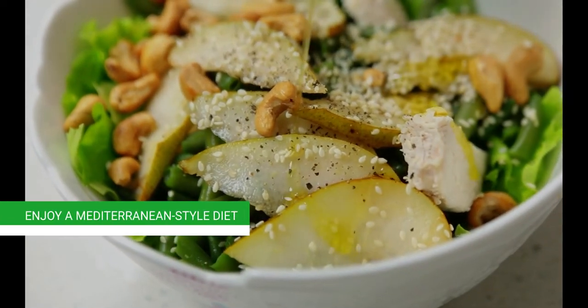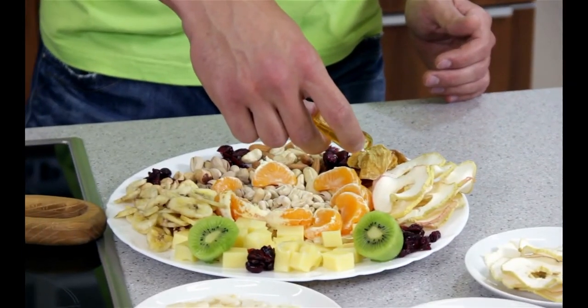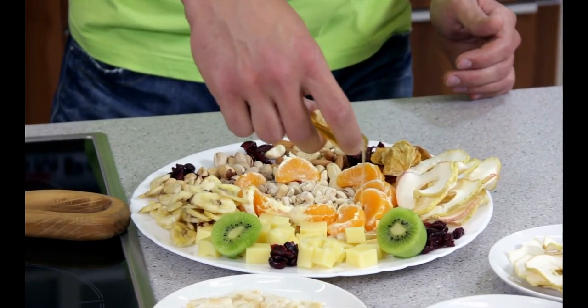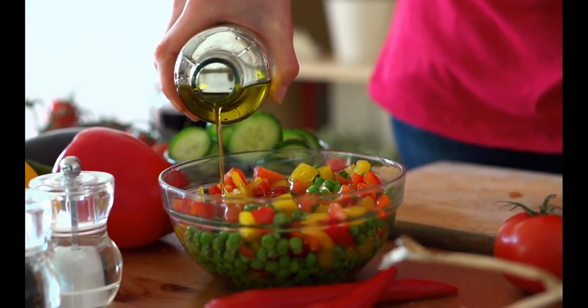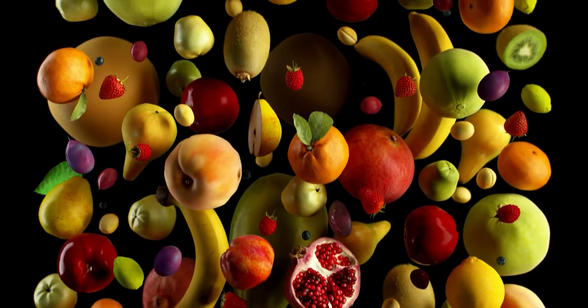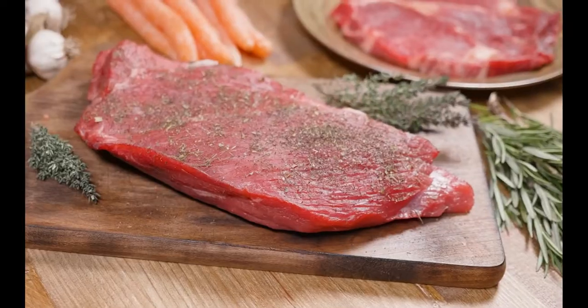Seventh, enjoy a Mediterranean-Style Diet. Following a Mediterranean-Style Diet is one of the easiest ways to incorporate healthy lifestyle adjustments. Mediterranean diets are abundant in olive oil, fruits and vegetables, nuts, whole grains, and seafood, but low in red meat and dairy.